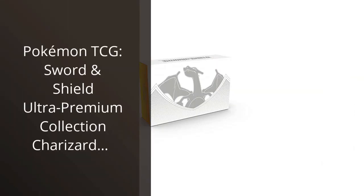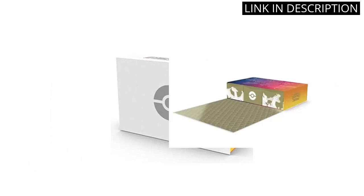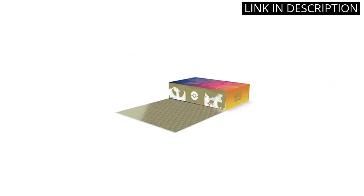I recently purchased the Pokemon TCG: Sword and Shield Ultra Premium Collection Charizard, and I've been absolutely thrilled with my experience so far. The collection is beautifully designed and includes a stunning Charizard card, as well as a playmat and other fantastic accessories. The collectible card games category is one that I've always enjoyed, and this collection is definitely a must-have for any Pokemon fan. The playmat is a great addition to my gaming space and really adds to the overall experience.